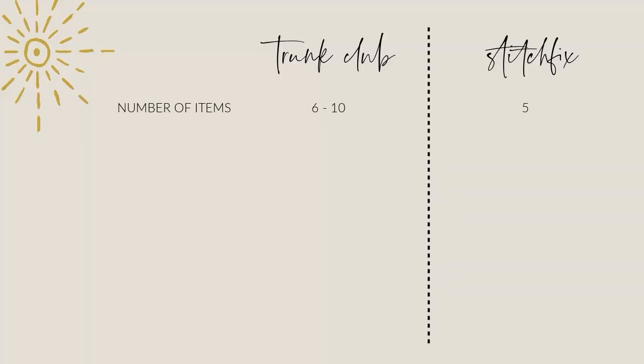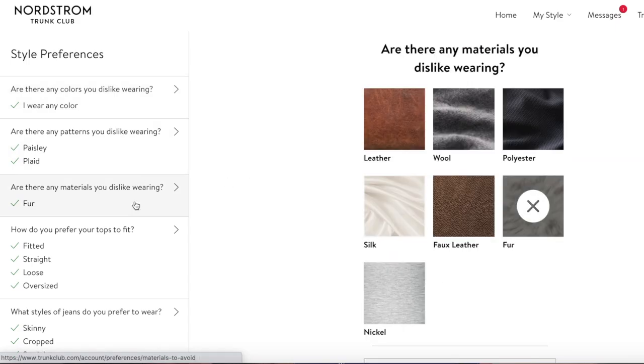First impressions: the first glaringly obvious difference between Trunk Club and Stitch Fix is the quantity of items you get in your box. With Stitch Fix you get five items every single time — no more, no less. But with Trunk Club you have the option to get more or less than that depending on your preference. In this particular Trunk Club I ended up getting 11 items sent my way that my stylist thought I would like based on pictures I uploaded and the profile I filled out.